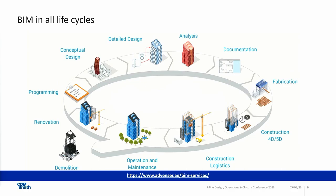BIM covers all life cycles. If you have a building information model, you can use it for all steps in the life cycle — starting from the first idea and first draft, over the design, construction, commissioning, maintenance, operation, and even dismantling.